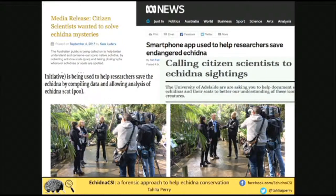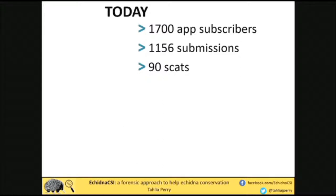We launched in September last year and it was fantastic. We did a big media release and had a heap of media attention around the release. That's me and my supervisor Frank at Adelaide Zoo doing the launch. The idea was to get news crews to film footage of the echidna at the zoo, but they couldn't find it in the enclosure. So it was a really great start to the project — if we can't even find it in a few-square-metre enclosure, how are we meant to find them out in the wild? Today we have about 1,700 people subscribed through our app, over 1,000 submissions already, and we've been sent 100 scats — people literally packaged them up, put them in an envelope and mailed them to us.